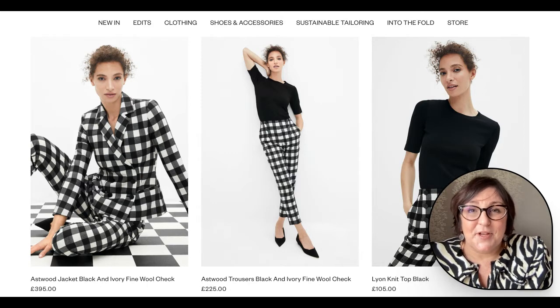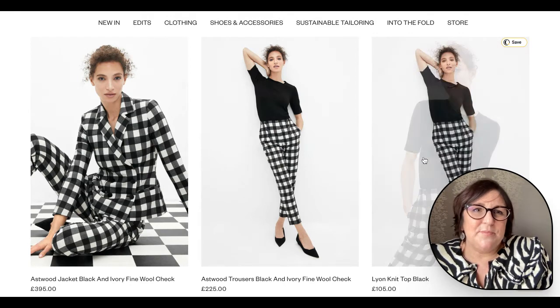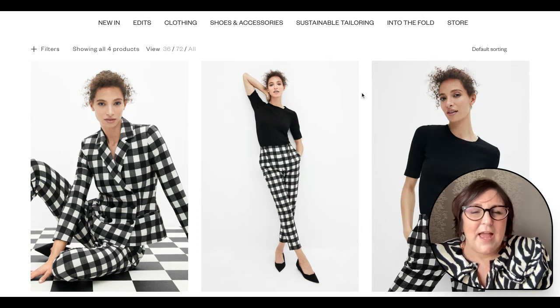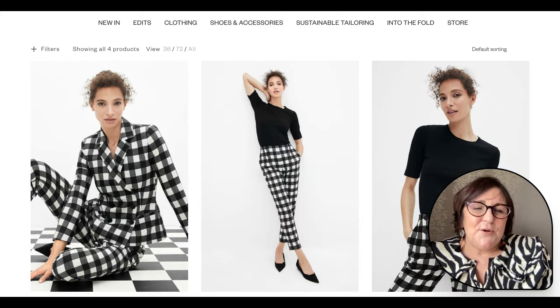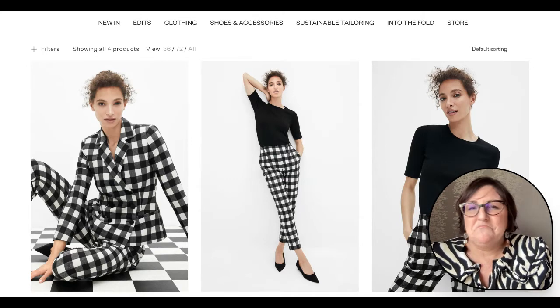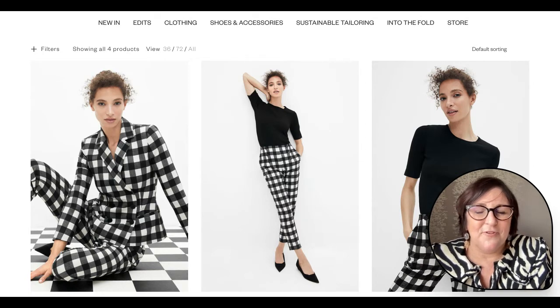We're going to start with the high end luxury brand here. This brand is Astwood, available at thefoldlondon.com. I've picked out this amazing suit — trousers and a jacket — and to me it symbolises monochrome at its very best. If you have a real dramatic personality, wearing monochrome in this way will be a doddle for you because you'll absolutely love the drama and the sharp cut of the jacket and the tailoring of the trousers.